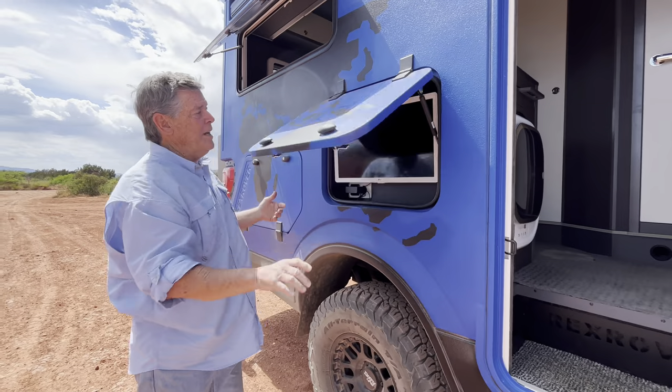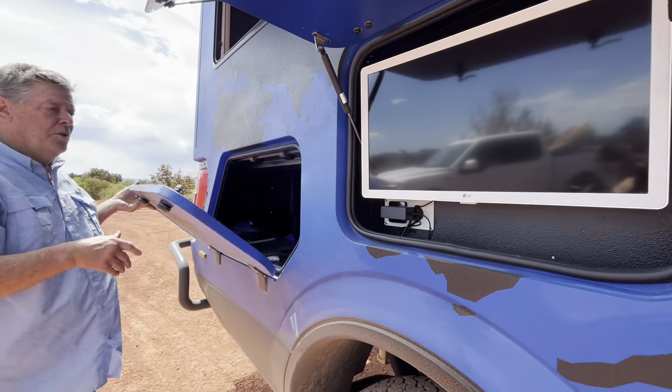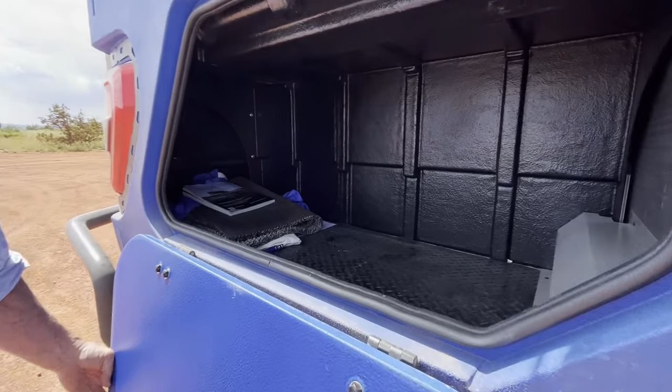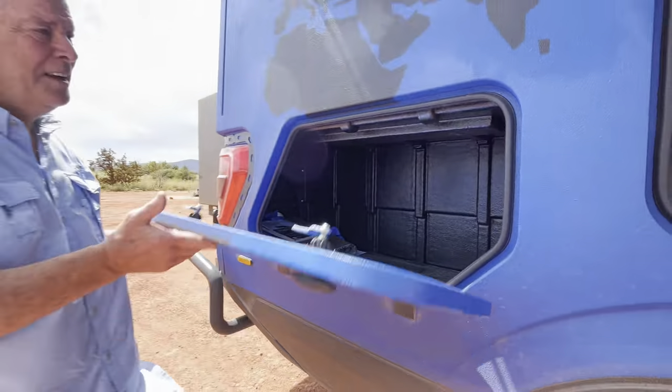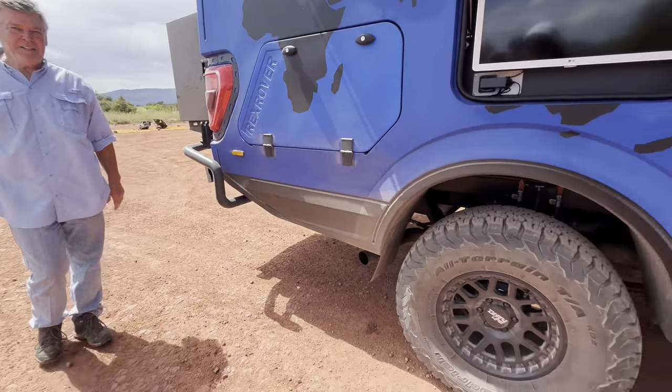On the outside exterior, we're going to have a TV for entertainment. We have lots of storage on both sides. It's equipped with large AT tires.